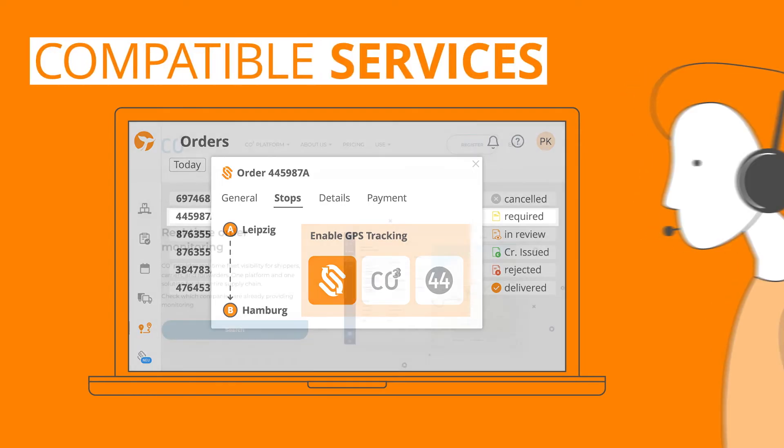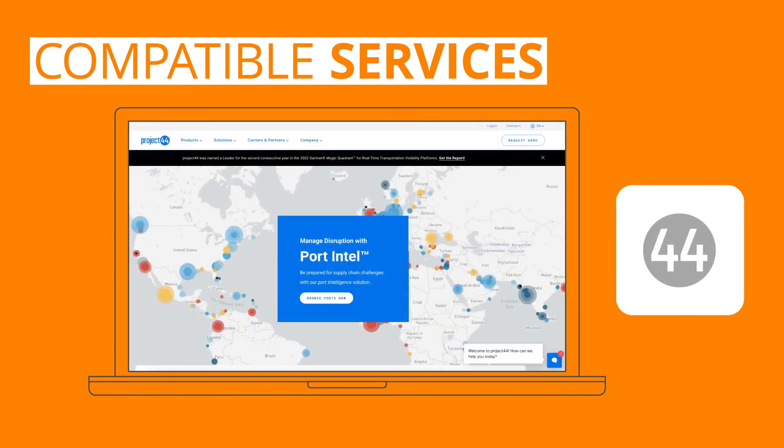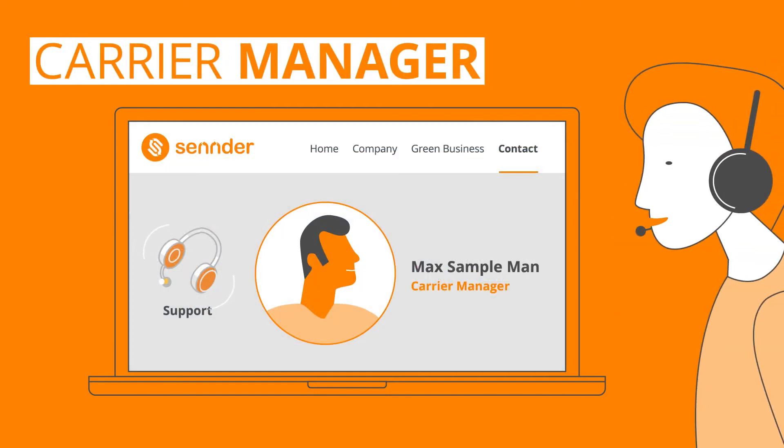Alternatively, CO3 and Project 44 both offer GPS tracking services that are compatible with sender. You can visit their websites to learn about their services. If you choose to integrate GPS tracking with either of these services, contact your sender carrier manager with your account information to integrate the tracking with the sender platform.